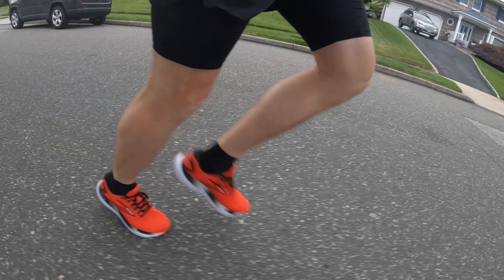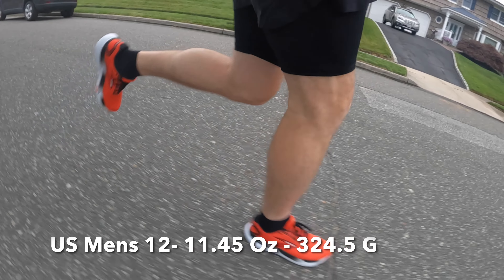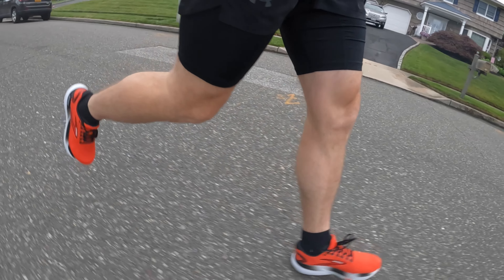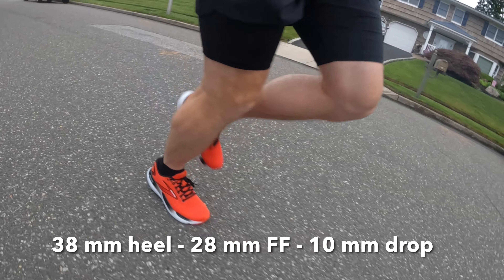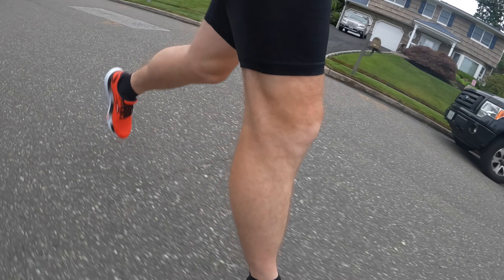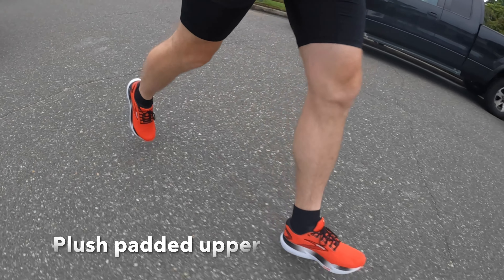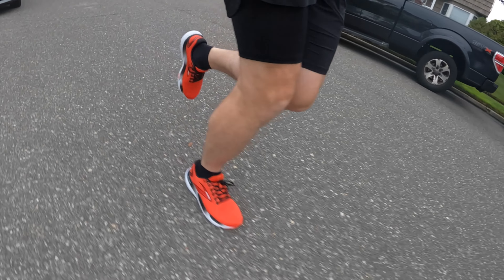This shoe is normally $160, it was on sale for $90, and it had $20 of credit to Dick's, so it was $70. It's a really padded max cushion type shoe, and I think it's absolutely perfect to take these out for a long run as their first test.